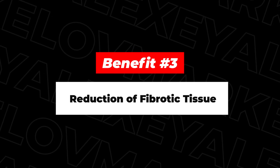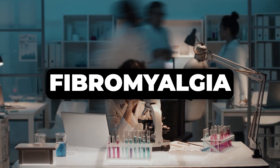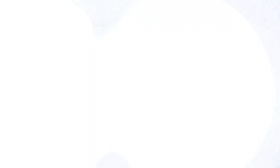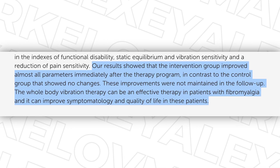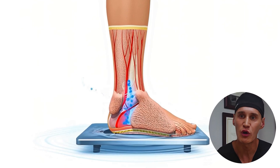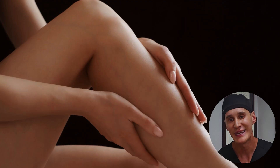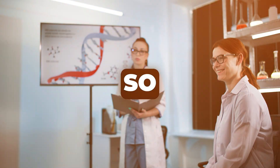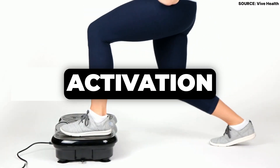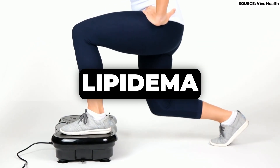Third, there is a potential effect on fibrotic tissue. While direct research on lipedema is still emergent, we can look at data from conditions like fibromyalgia. A 2019 study in the Journal of Clinical Medicine suggested that whole body vibration plates can improve symptoms in fibromyalgia patients, partly through their effect on the fascial tissues. The theory is that mechanical oscillations may help loosen and soften the hardened fibrotic connective tissue that entraps the nerves and lymphatic channels in lipedema, potentially reducing pain and improving fluid mobility. So while we await large-scale trials specifically on lipedema, the established principles of muscle pump activation and enhanced circulation provide a strong scientific rationale for its use as a management tool.